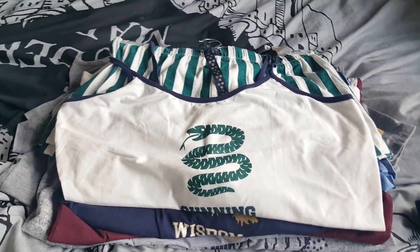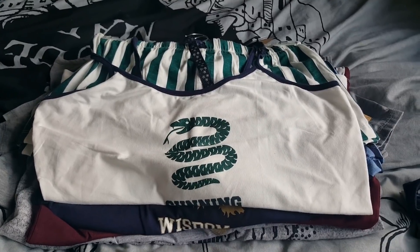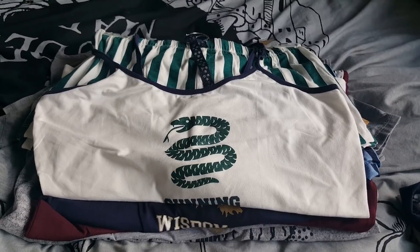Hi everyone, it's Amy. I have a Harry Potter haul for you today. I have been to two different Primarks to pick up some of their new range and I'd like to share with you what I have bought so far.